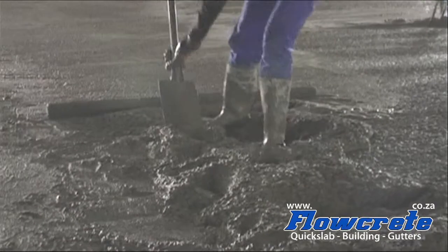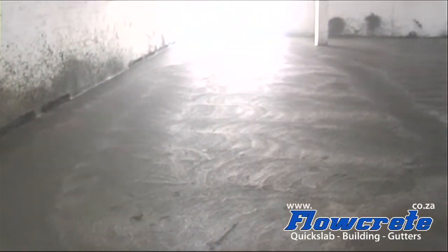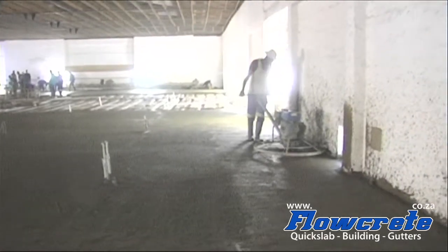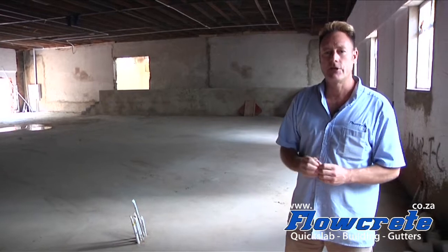Phase 1 is complete. This is the mezzanine slab above the old cinema area — all the wet works are now complete. The suspended slab has been cast, the ramp has been built, and the two buildings have been connected. Now the finishing can take place: the tiling, the carpeting, all the woodwork, the ceilings, and electrics. Once the wet works are complete, all of that work can take place — and that's the next phase of this construction.